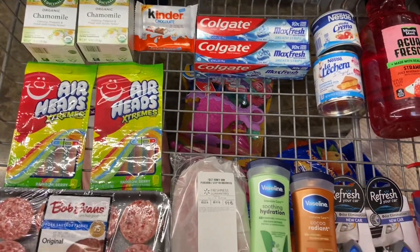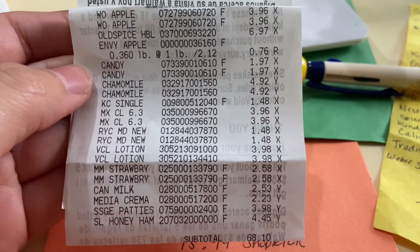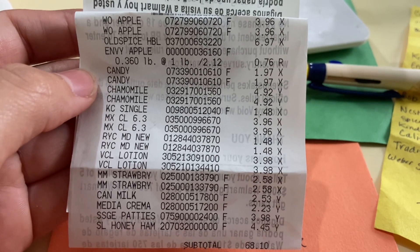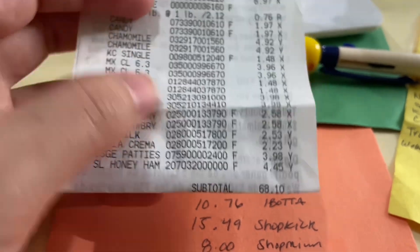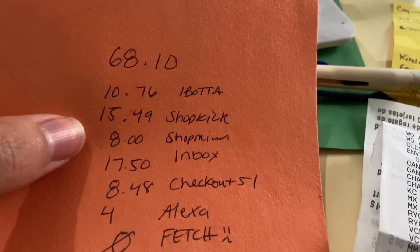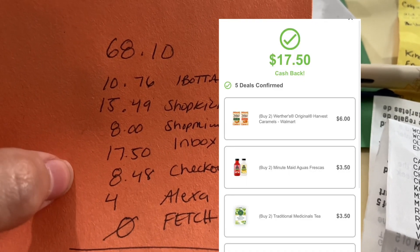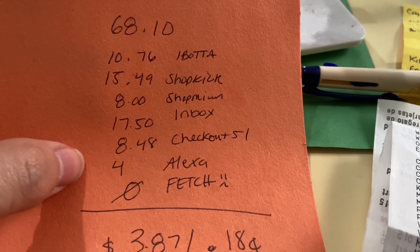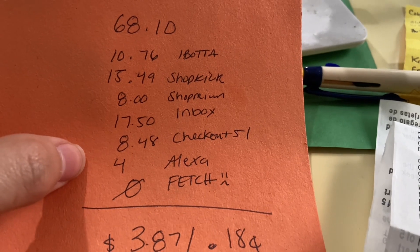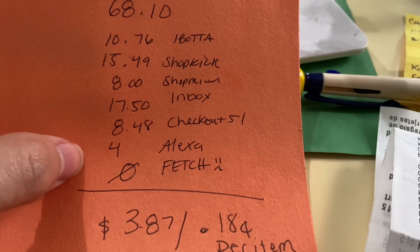So this is everything I'm getting at Walmart. Let's go over the final cost and what I got back. Here is my receipt — I didn't have any paper coupons. The only item I didn't mention was the Envy Apple, but I covered that in my last video. My subtotal was $68.10 before tax. We got back $10.76 from Ibotta, $15.49 from Shopkick between Scan and Kicks, $8.00 back on Shopmium, $17.50 on Inbox Dollars, $8.48 on Checkout 51. On Ibotta I also tried submitting for the Colgate and Vaseline — only the Colgate went through for $4.00 back.